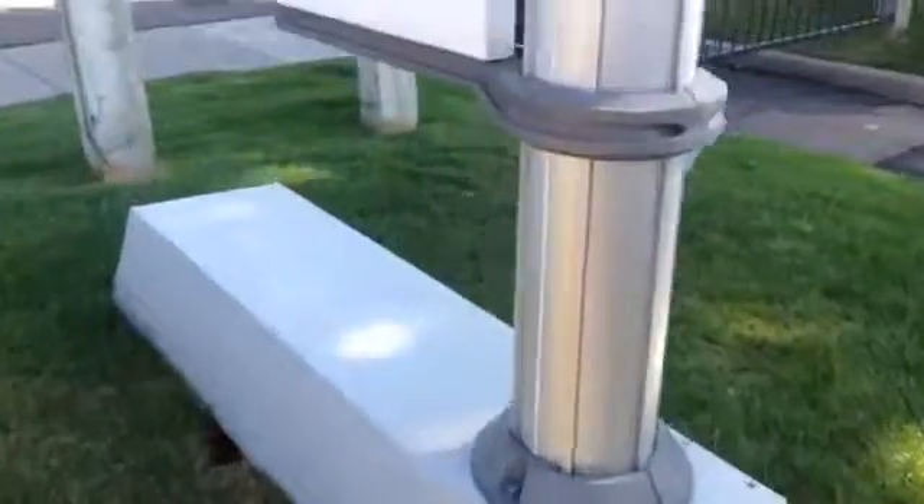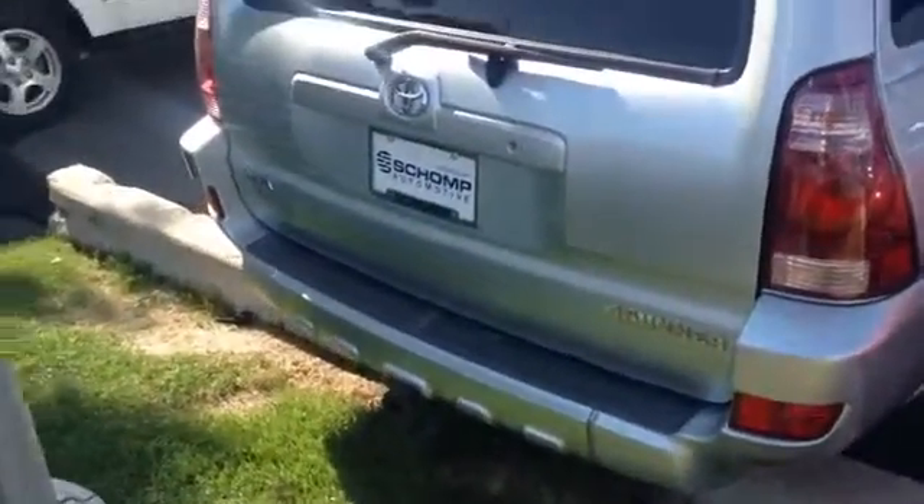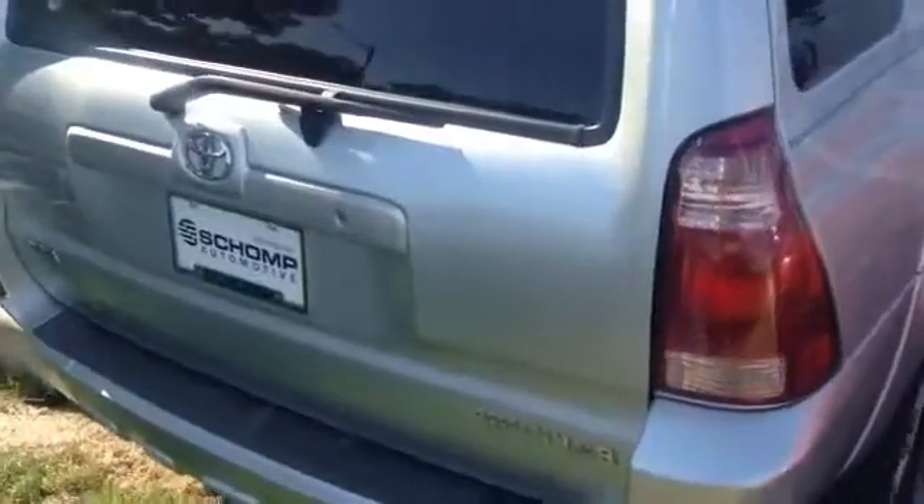Passenger side in pretty good shape here. Here's the view of the rear tailgate also — pretty nice shape as well.